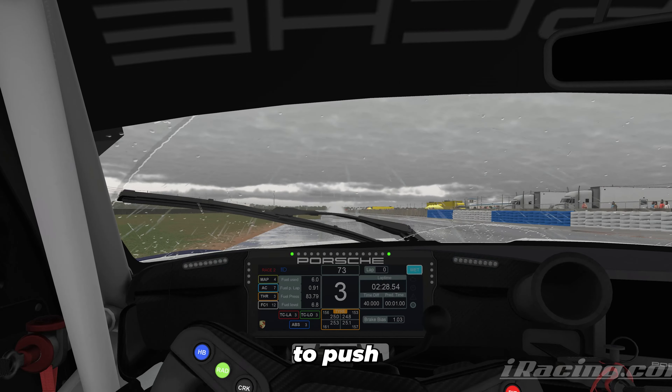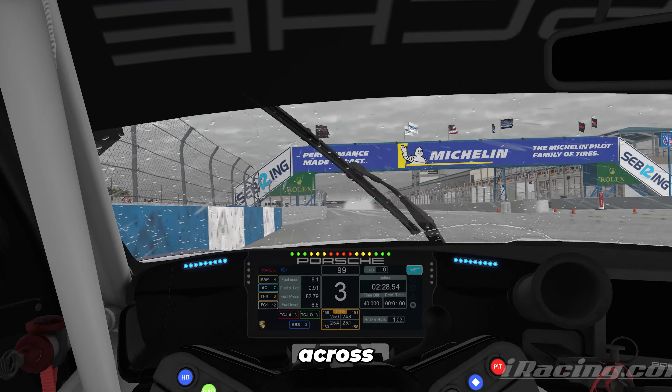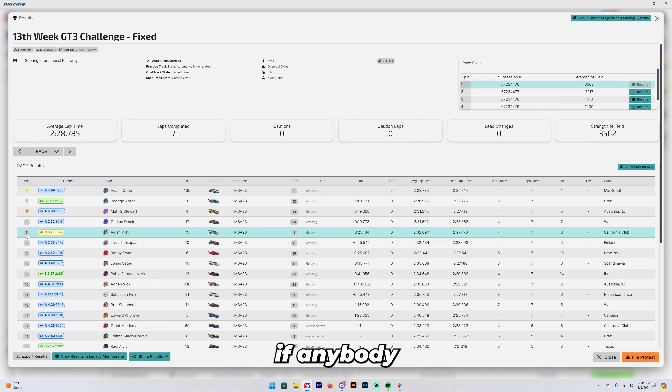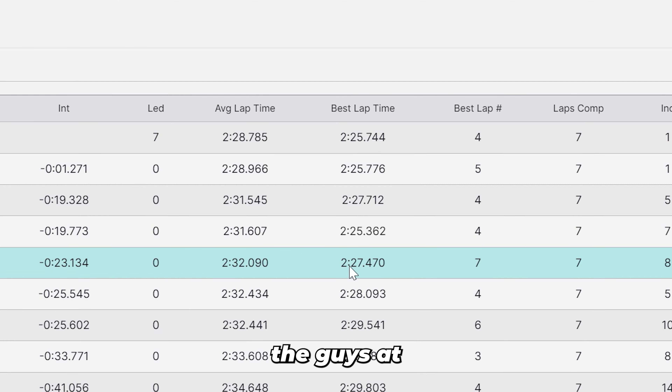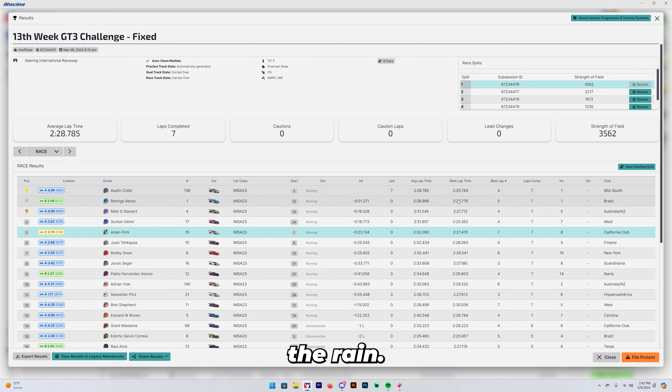We continue on our way with one lap left, actually closing the gap to the cars ahead — not by a huge amount, but we can see them, which always helps me push a little harder and finish out strong. Coming across to finish the race and it's going to be P5. For our first race in the rain I'm pretty happy with the company we're in — these guys seem to be pretty high rated and were putting in some fast times. The consensus is: I like the rain.